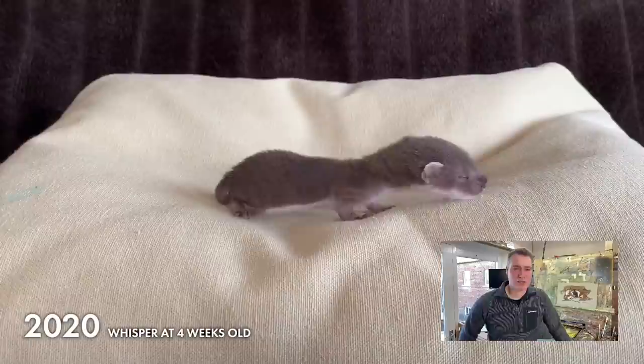At five weeks old, these stoat kits' eyes open. If we get any of these handed in, we'll follow their stories through to release here.